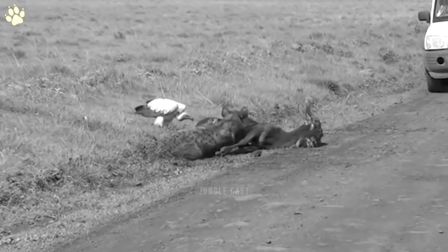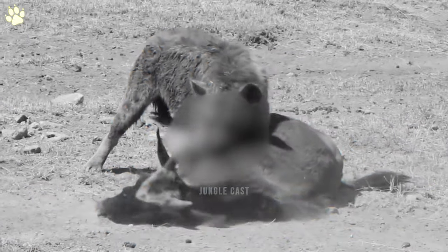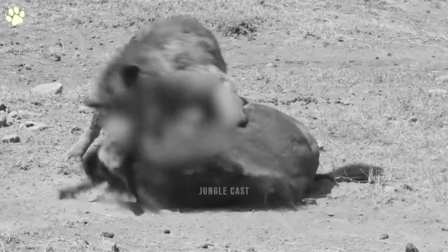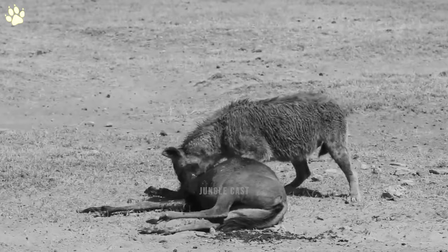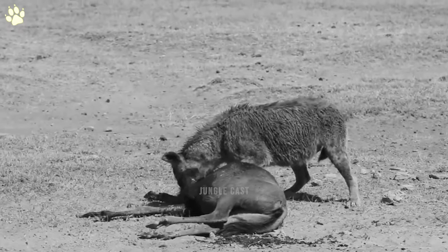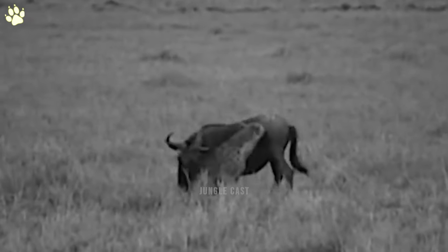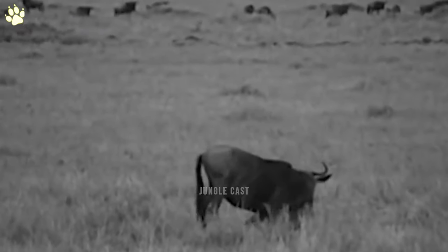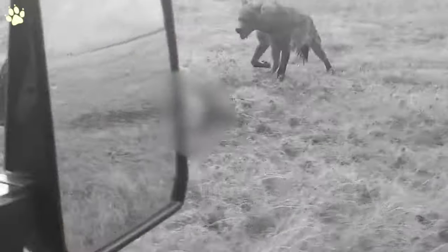You can see the hole the hyena has dug into the wildebeest's chest so it can snatch the heart out — it doesn't get uglier than this. While the wildebeest is still alive, the hyena is tearing chunks of meat from its body, infiltrating the wildebeest's body with its snout and enjoying every minute of it. This hyena stuffs its face into the wildebeest's wound, weakening it until it takes it down and begins to eat it alive.